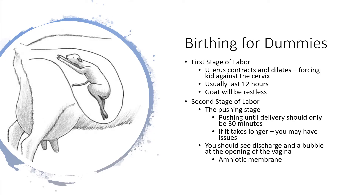With sheep and goats there are two stages of labor. The first stage of labor, the uterus contracts and dilates and will force the unborn kid against the cervix, which is the neck of the uterus. This process can last about 12 hours for goats that are kidding for the first time, but every goat is different.